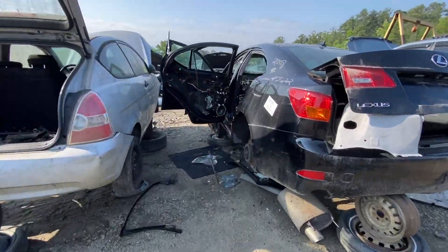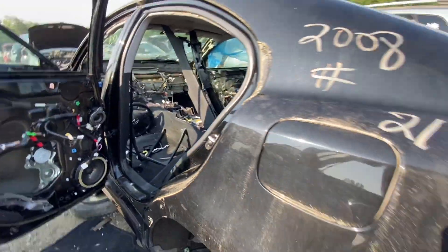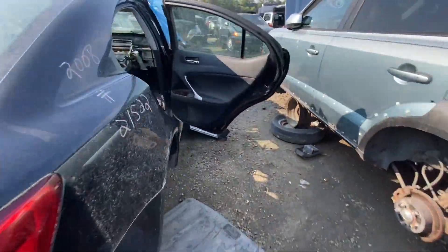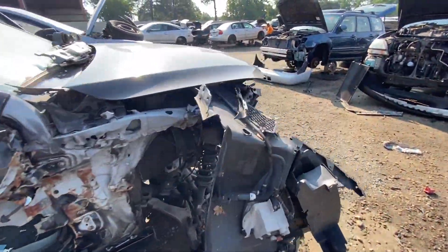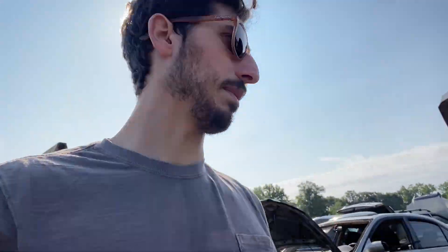Lexus IS250 — totally gutted. Not the most interesting find, but just not something you see every day. Another thing to keep in mind is usually by Sunday, if they drop cars in the yard Tuesday or Wednesday, anything of value is usually gone by Sunday. Things are usually pretty picked over by then.